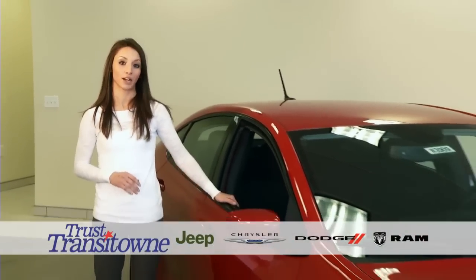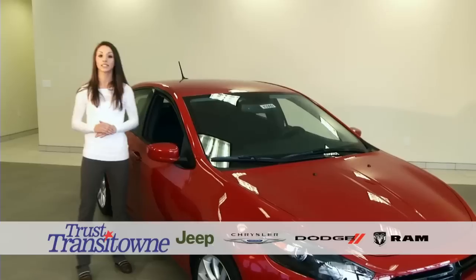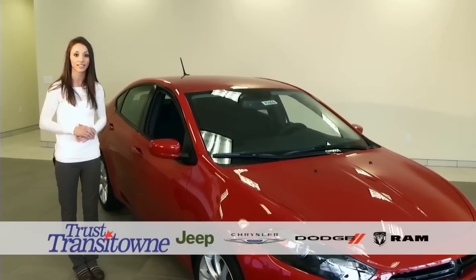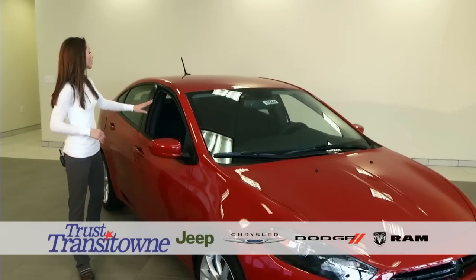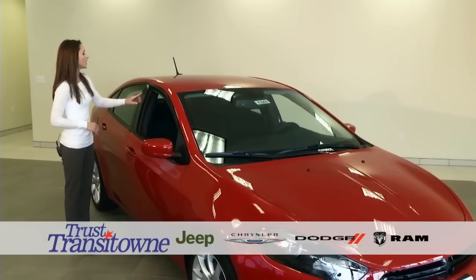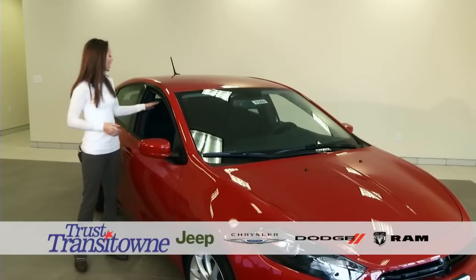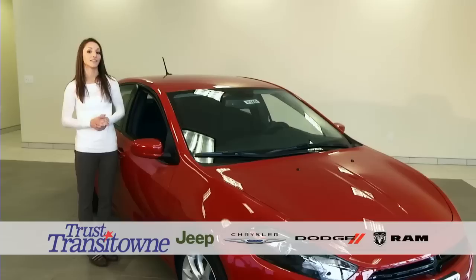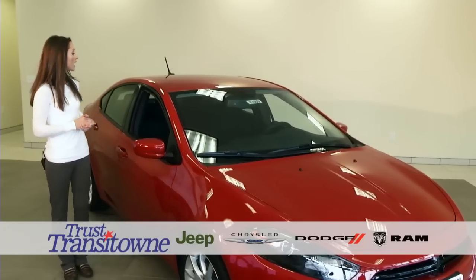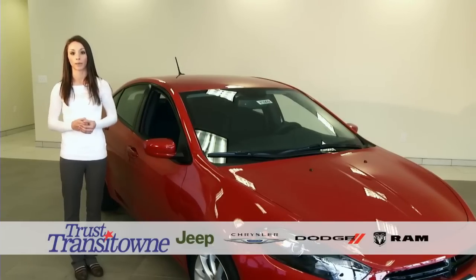The 2014 Dodge Dart surpasses all other vehicles in its class. With this vehicle, we have 10 standard airbags. You're going to have frontal multi-stage airbags, which deploy in three different settings depending on the severity of the accident and the weight in the seats. You're going to have driver and passenger seat-mounted airbags. You will have side curtain airbags for the passenger, driver, and rear seats. You also have reactive head restraints — in the event of a rear-end collision, they deploy forward so there is less distance for a whiplash injury.